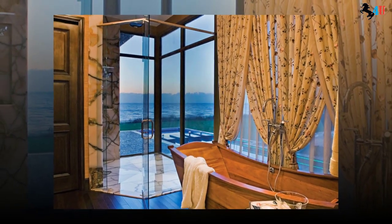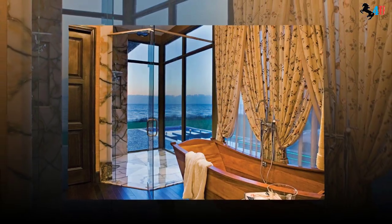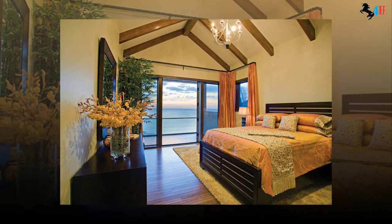Other water features include an aquarium wet bar, water walls, swimming pools, waterfalls, and reflecting ponds. Even the oversized garage has half-surface windows peering into the pool.